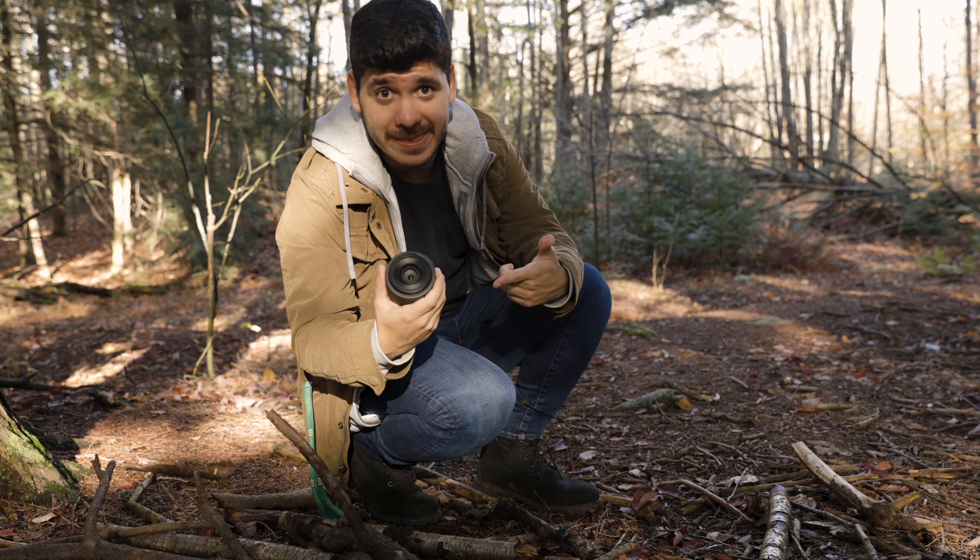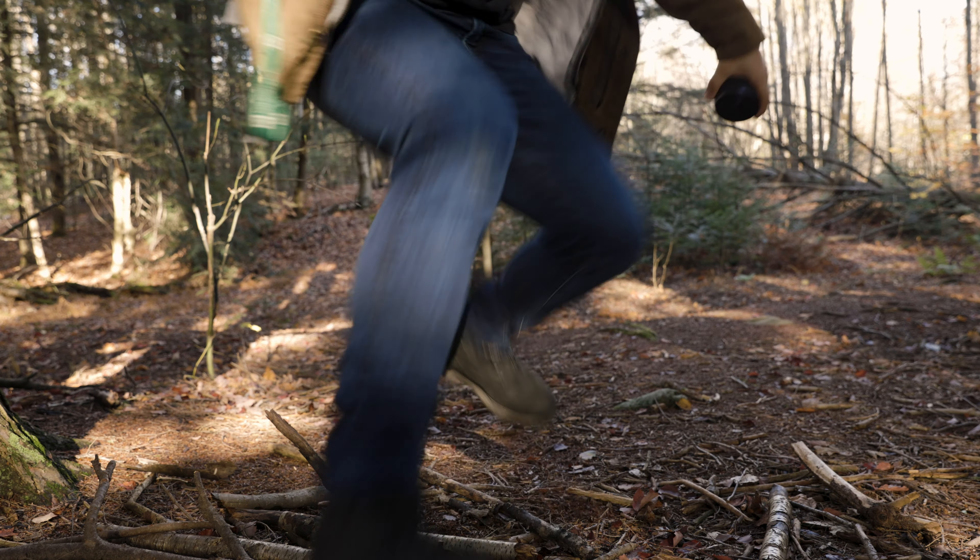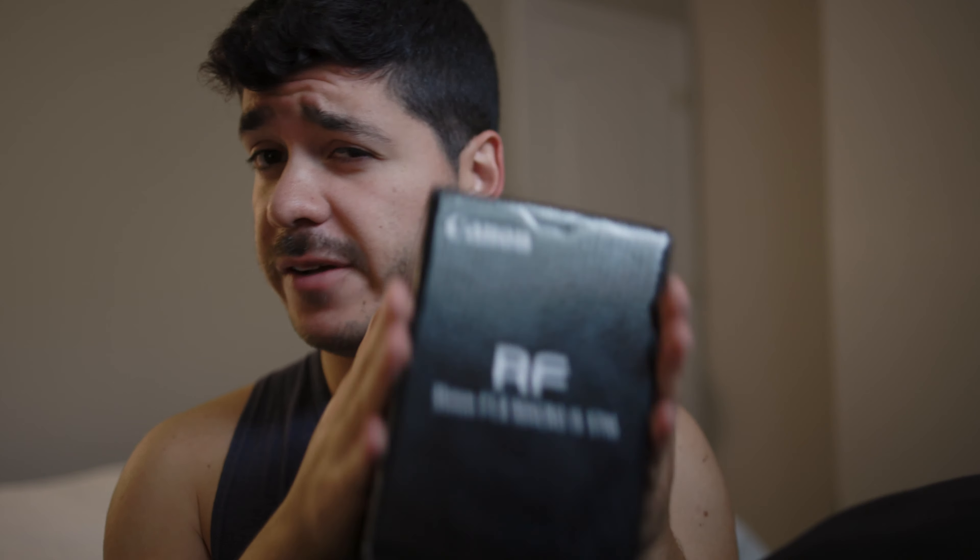Today we're talking about this bad boy. So today is going to be really simple. We're going to be talking about a lens that I got pretty much at the same time that I got the R6, and that lens is the 35mm RF 1.8. This lens is pretty much amazing and I'm going to try and tell you and show you why I think that this lens is amazing and why I think that this lens is something that you should get.